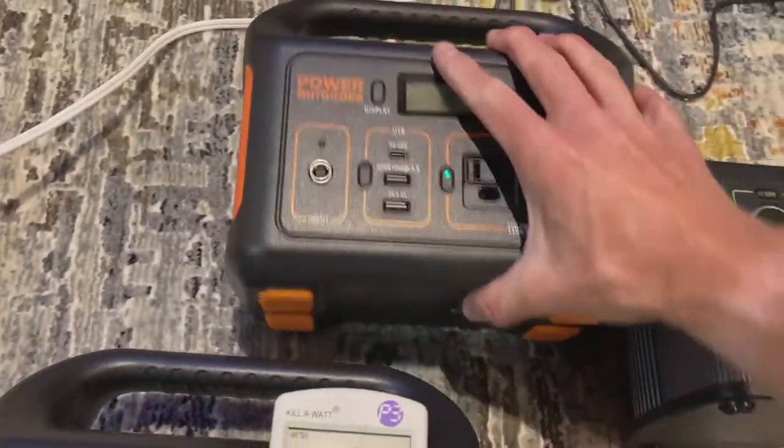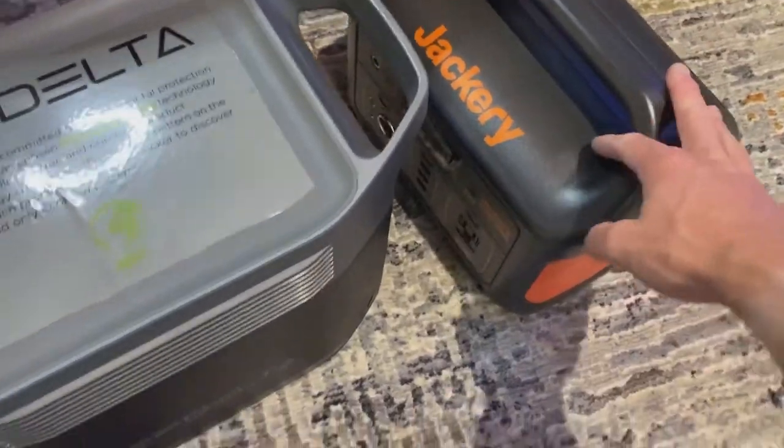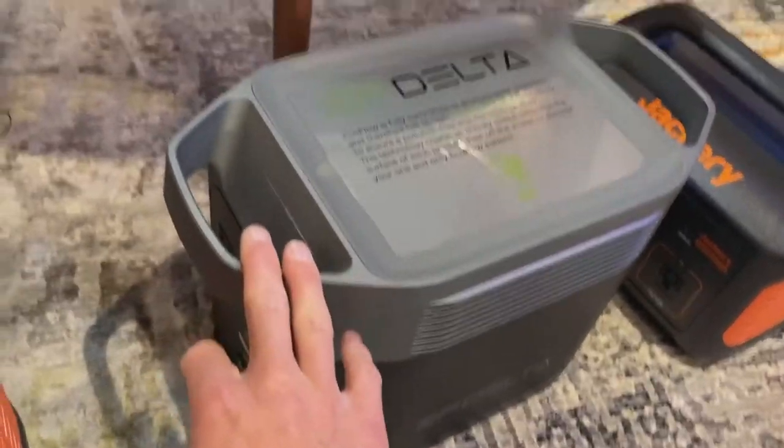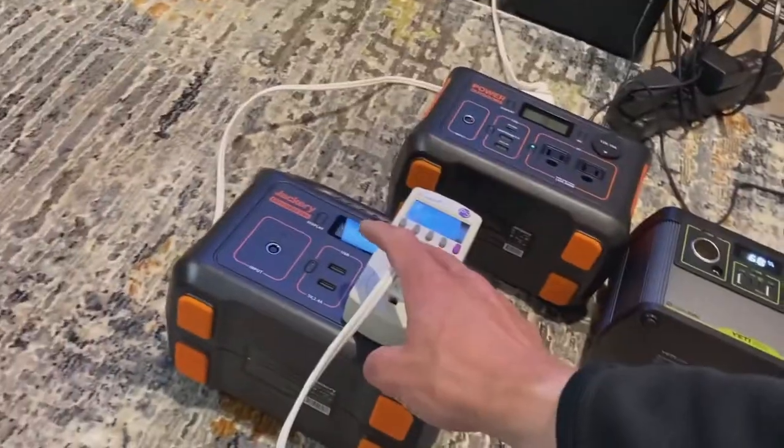So the smallest I'd recommend is the Jackery 240, or just get the newer Jackery 300 — it's a much better product and not that much more expensive. If you need more capacity, the Jackery 500 or 1000, or the EcoFlow Delta, would be a really good battery backup generator. That's how you can run a TV with one of the newer modern battery generators.